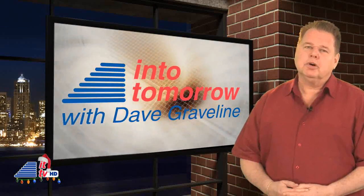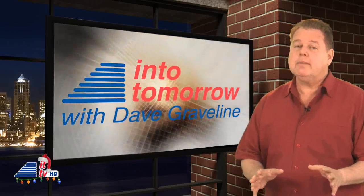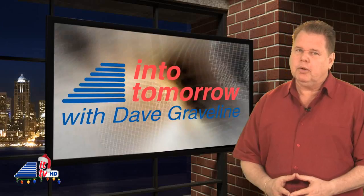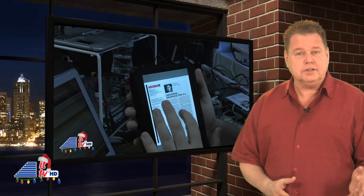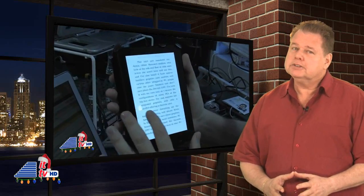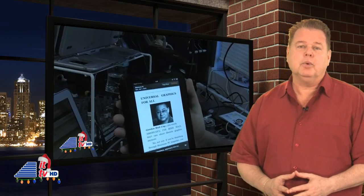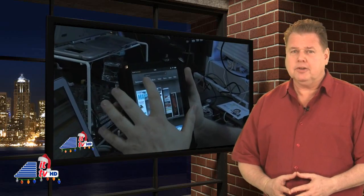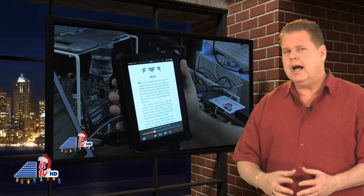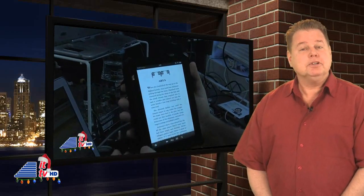Many in the consumer electronics industry expect the Amazon Kindle Fire will outsell the Apple iPad 2 this holiday season. If you're thinking about getting one, be sure to watch our previous ITTV update where we review the Kindle Fire. There are some things you should know before you buy or add it to your Christmas wish list. As I've said on the radio show, you can get two Kindle Fires for the price of one iPad. Let us know what you think and be sure to comment.